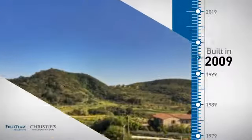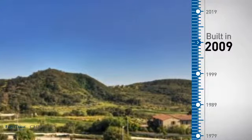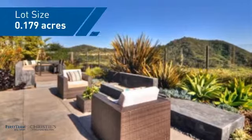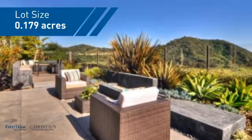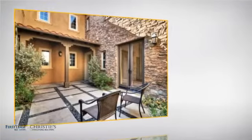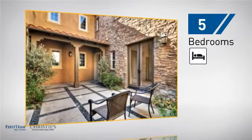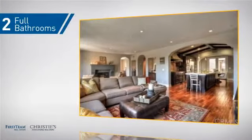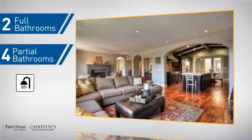This property was built in 2009 and features over 4,100 square feet of space, giving you a spacious layout to play host or kick back and relax after a long day. Inside you'll find five bedrooms, so everyone has a private space to come home to, as well as two full bathrooms and four partial bathrooms.